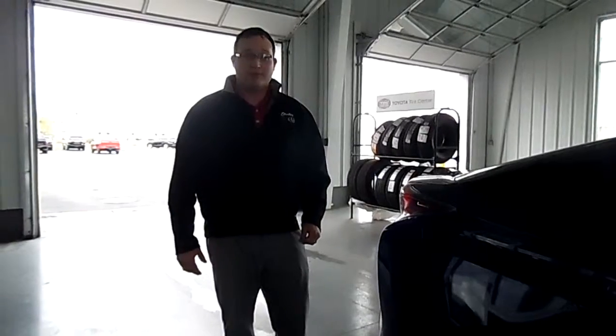Hi everybody, this is Seth Danver from Stoltz Toyota. Today I'm going to be going over the 2016 Prius 3 with you.